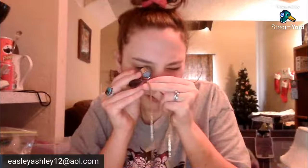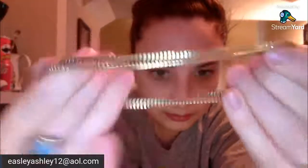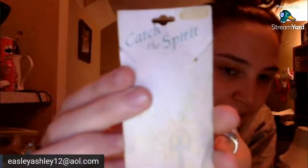This is marked Hong Kong, so just costume box gold chain. This — something was on a card, it says 'Catch the Spirit.' This is new on the card, y'all — new old stock! Catch the Spirit, it had a cross. Y'all look at how pretty this is!